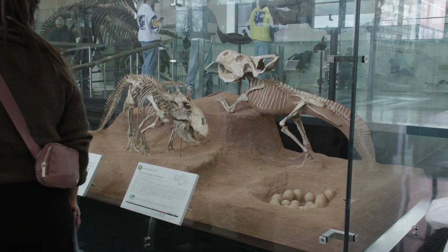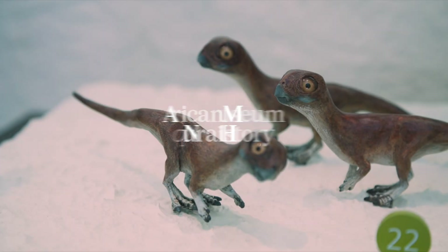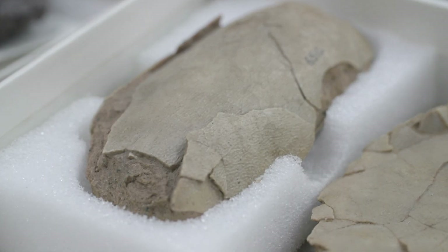How did dinosaurs make more baby dinosaurs? Behaviors in dinosaurs is something that's really hard to infer. We have to rely on the fossil record that we have, and one of the really helpful types of fossils that we can use to look at reproductive behaviors are fossil dinosaur eggs and embryos.